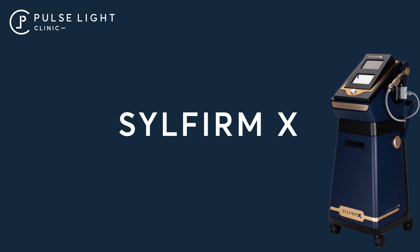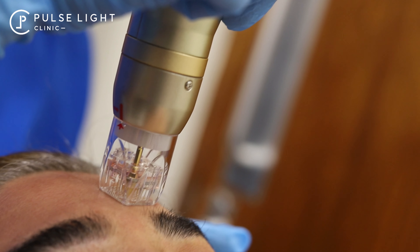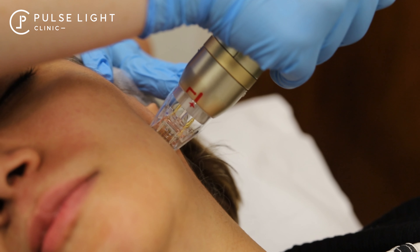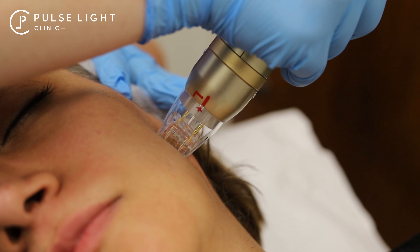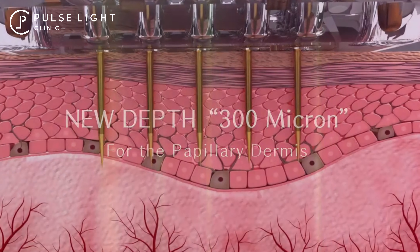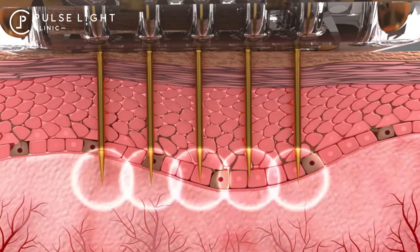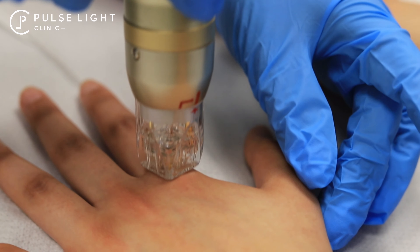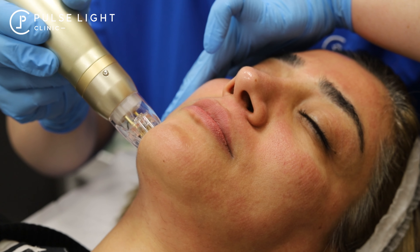Revitalize your skin like never before, introducing Silfrom X, the game-changing skin rejuvenation solution you've been waiting for. Experience the power of advanced radio frequency and microneedling technology. This dynamic duo stimulates collagen production, tightens pores and fades imperfections, leaving your skin smoother, firmer and more luminous.